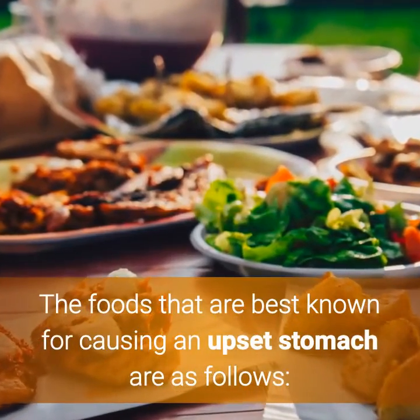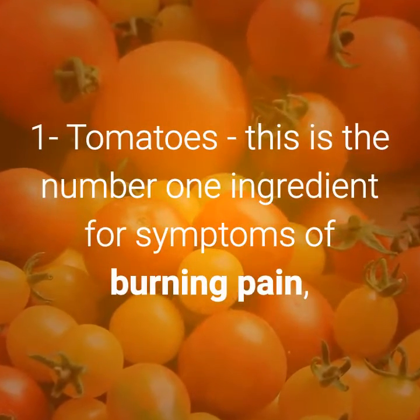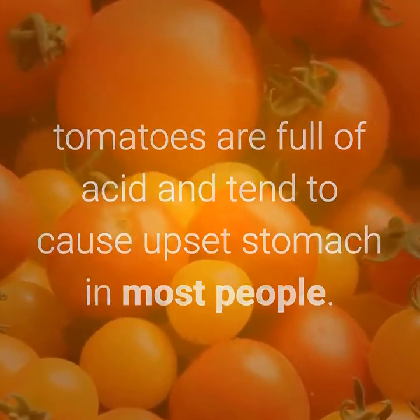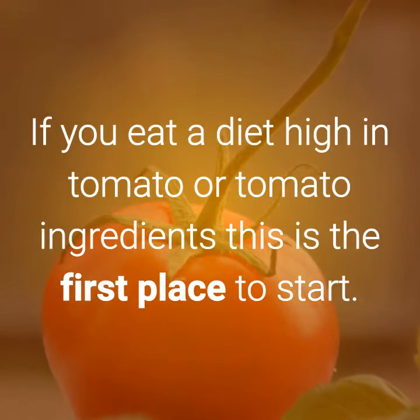The foods that are best known for causing an upset stomach are as follows. Number 1: Tomatoes. This is the number one ingredient for symptoms of burning pain. Tomatoes are full of acid and tend to cause upset stomach in most people. If you eat a diet high in tomato or tomato ingredients, this is the first place to start.